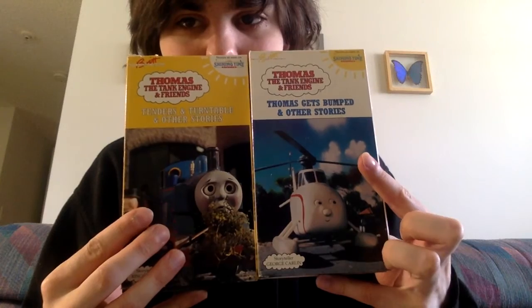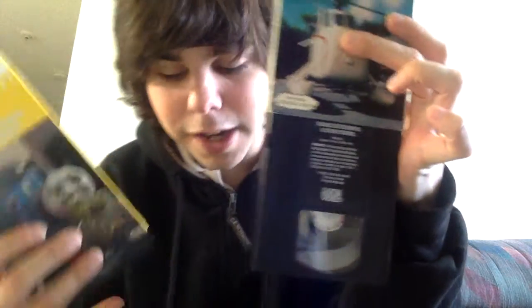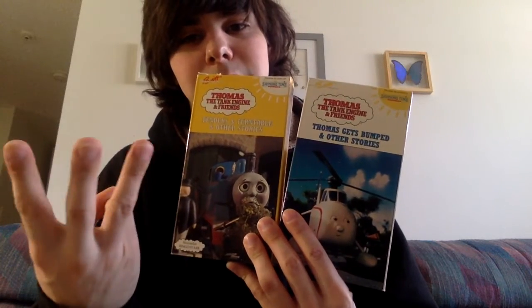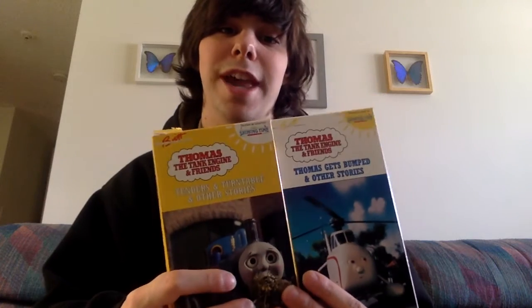I opened this one but figured I'd show you guys anyway. Two Time Life Tapes — Time Life Tapes and Thomas Gets Bumped — with their actual respective tapes. So I now have four Time Life Tapes: James Learner's Lesson, Time and Turn Tables, Trust Thomas, and Thomas Gets Bumped.